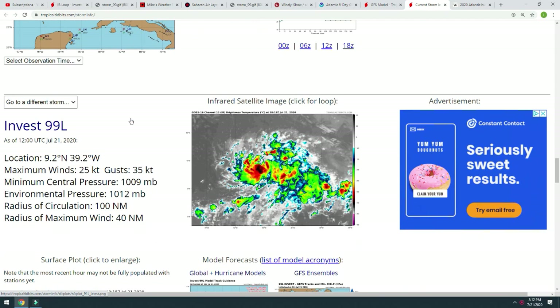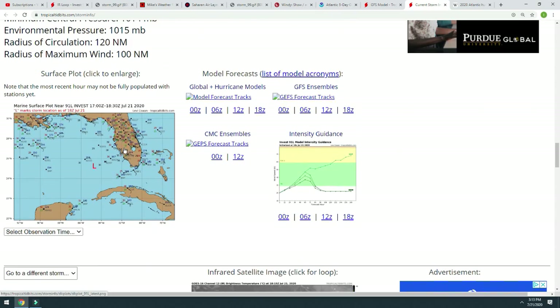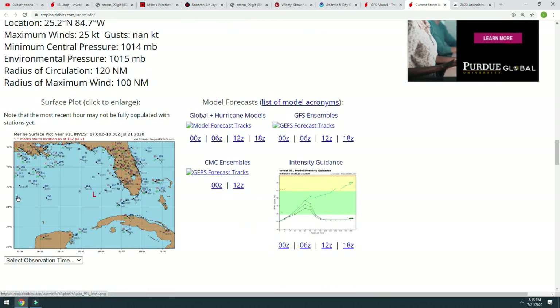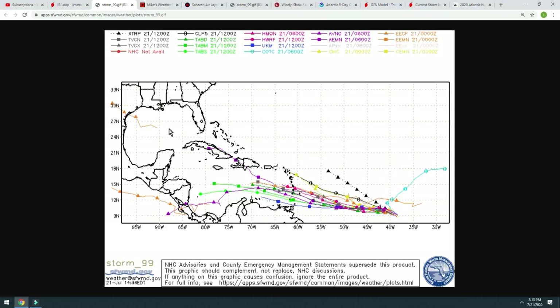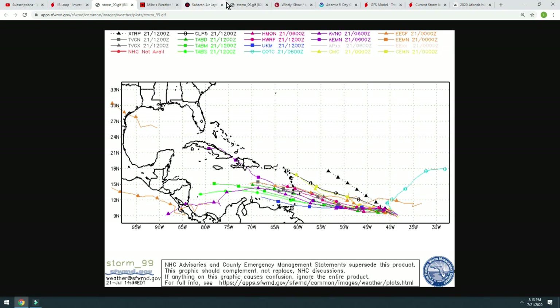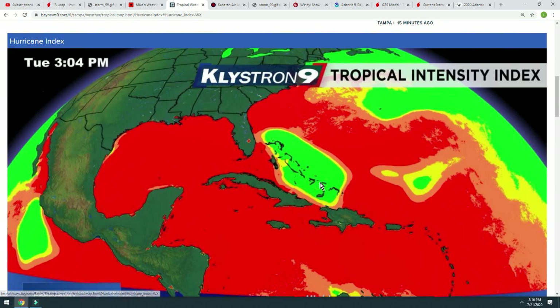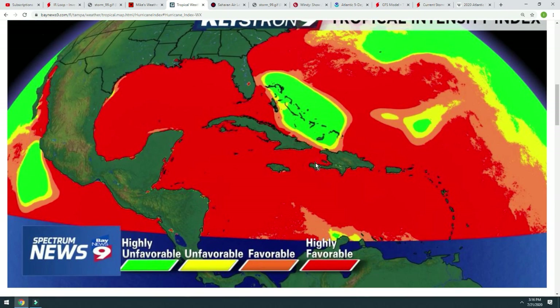As far as risk goes, 99L is something we need to watch a little closer as a strengthening storm. Invest 91L is closer to land already, so it doesn't have as much time to do the damage that a full-blown hurricane would do. But the Gulf is big — we can have a lot of formation in a short period of time, especially as warm as the water is right now. If you go to the Tropical Intensity Index chart, you can clearly see the areas in red are highly favorable for cyclone formation. So we're basically in the brunt of it right now. Anywhere these storms go, including the invest in the Gulf, they are in highly favorable conditions for cyclone formation.